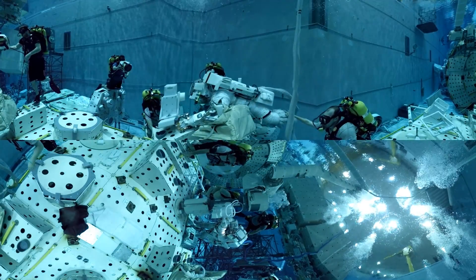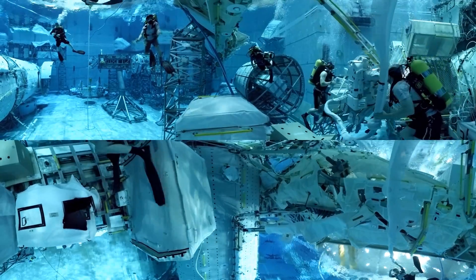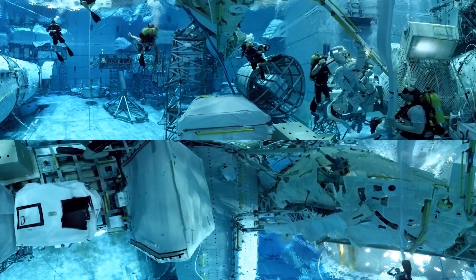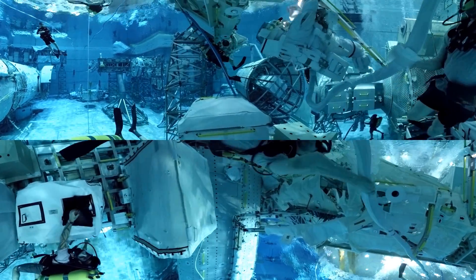By the time our astronauts perform a real spacewalk, they will have spent more than 100 hours practicing inside the NBL.